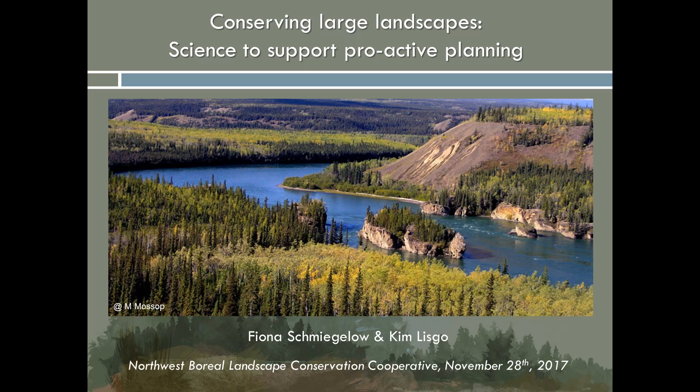Thank you, Amy. It's a pleasure for us to have the opportunity today to share our work with the Northwest Boreal Landscape Conservation Cooperative. Those of us privileged to live and work in the landscapes that comprise this region are faced with enormous opportunities and significant challenges. Bringing science to bear on these issues is the focus of our presentation today.